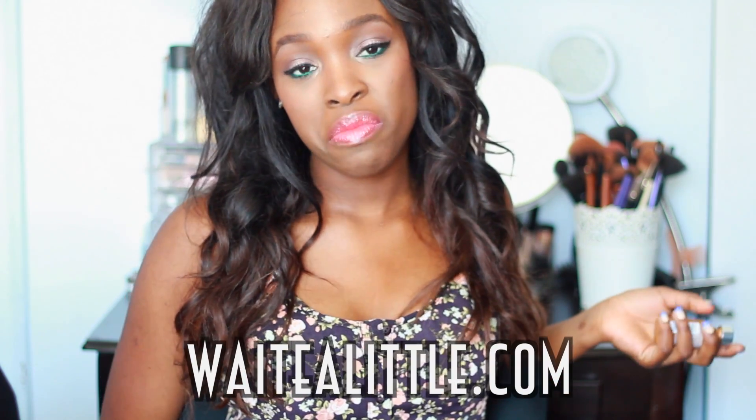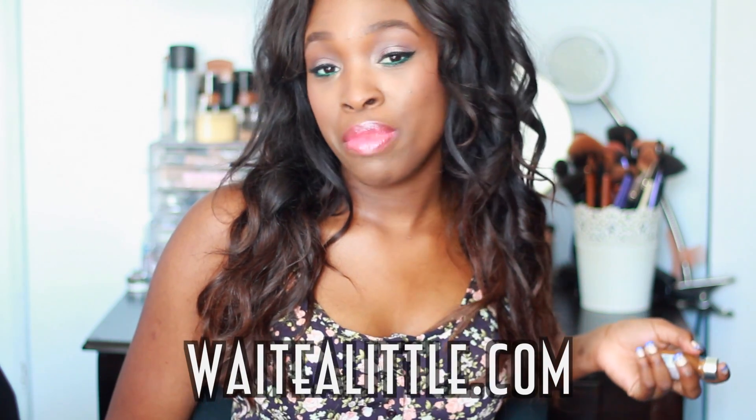And that concludes my summertime beauty essentials. Let me know in the comments what you're loving for the summertime, because I want to know — and then I'll probably love it too and we can love it together. Don't forget to check out my blog if you want to hear a little bit more from me more often. I'll see you in the next one. Bye guys!